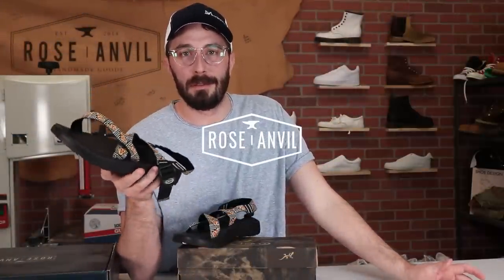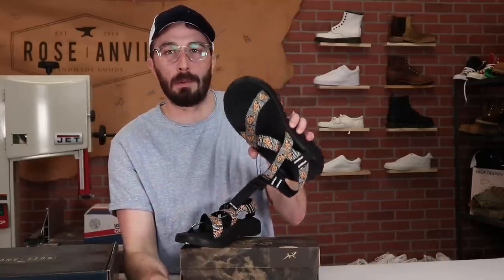Chocos are some of the most hated and beloved sandals in footwear history. So I bought a pair to cut them apart to see kind of what they're all about.